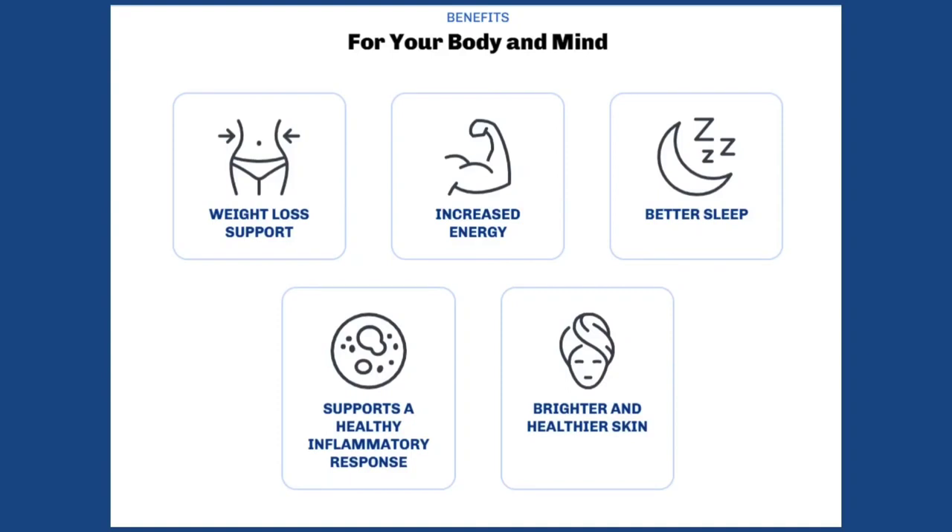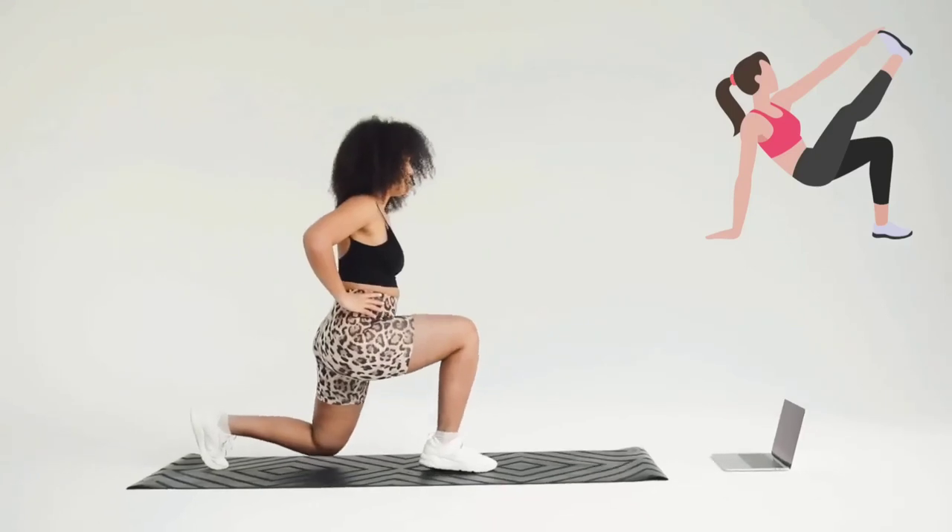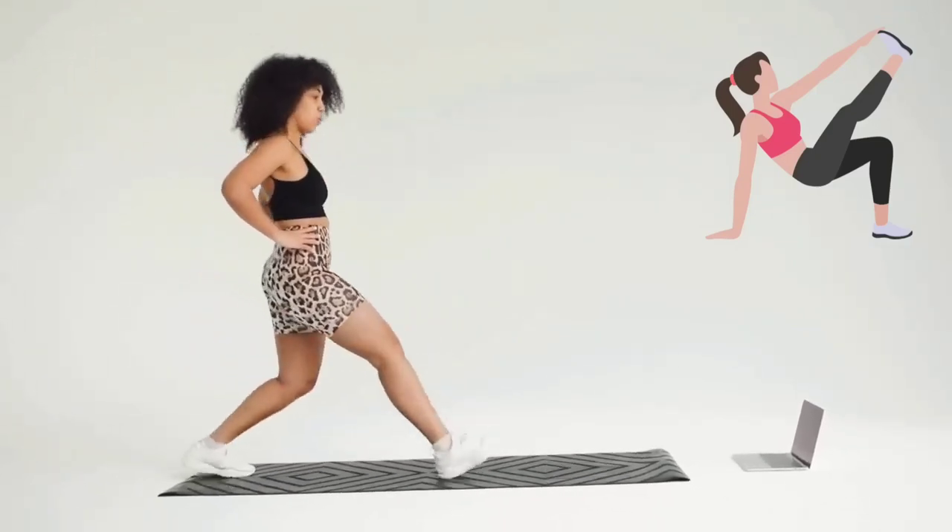Overall, you'll experience improved well-being, increased energy, clearer thoughts, support for a healthy inflammatory response, and enhanced sleep. Your appearance will improve — your skin and face may appear brighter and healthier. Sumatra Slim Belly Tonic will help you get rid of excess body fat, consequently leading to weight loss.